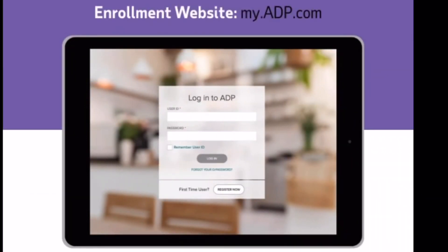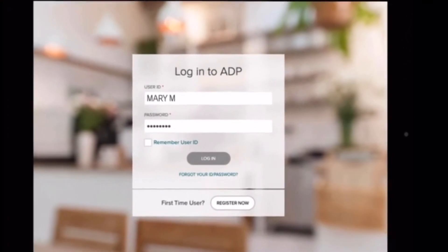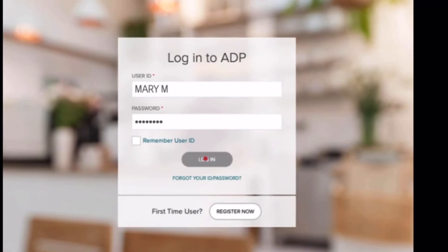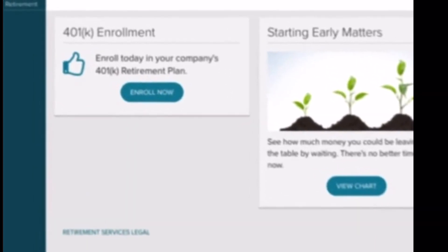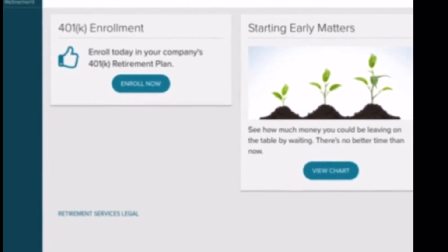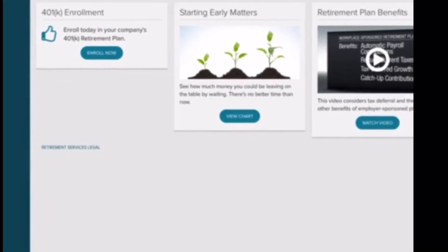You will be taken to a screen that asks for your user ID and password. If you have an ADP user ID and password, it should work across ADP products. If not, click Register Now and complete the security questions. You will then see the retirement dashboard — click on Enroll Now to review and confirm your elections, acknowledge the participant fee disclosure, and complete the enrollment process. Need assistance? Check out the resource widget, where you will find a user guide that can help.